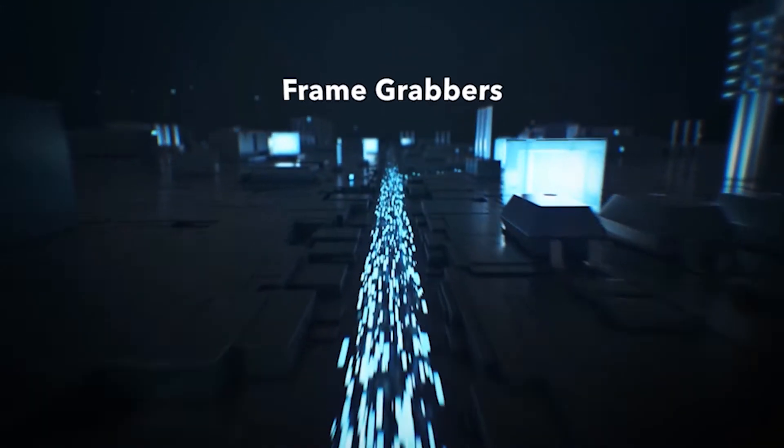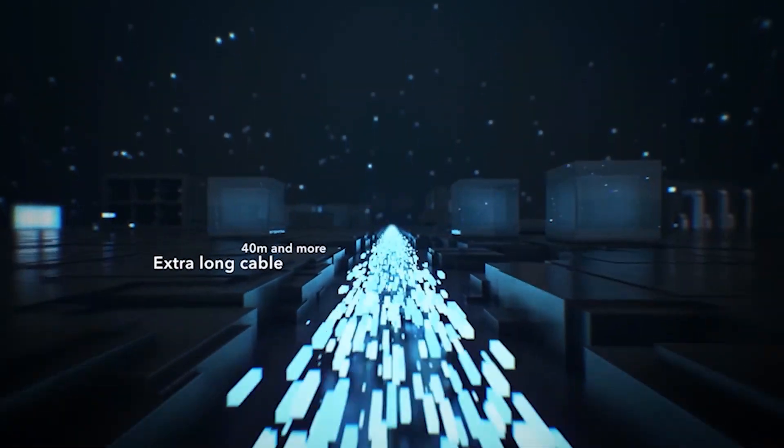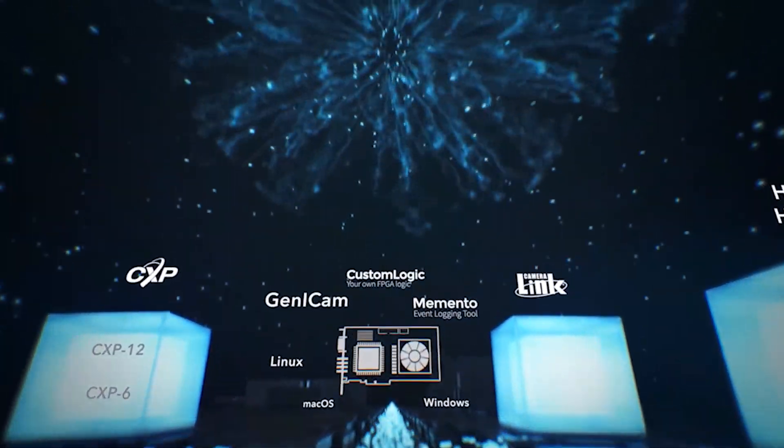Eurasys provides frame grabbers to interface the fastest and highest resolution cameras available in the market. These high-performance frame grabbers comply with the HDMI, HDSDI, CoaxPress, and CameraLink standards.